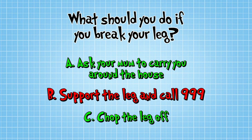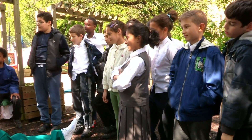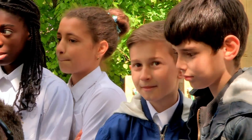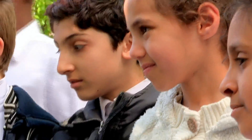So the first thing we're going to do is support the broken leg — you don't need anything fancy, just use whatever is around. Remember, we're showing you what to do in an emergency, but it's always best to find an adult. Then call 999: ask for an ambulance, give your location, and stay with the patient until the ambulance arrives. Staying calm and knowing that everything's going to be OK is really important.